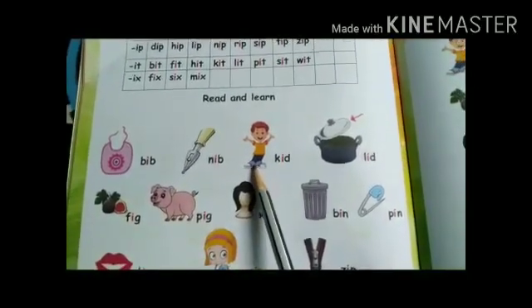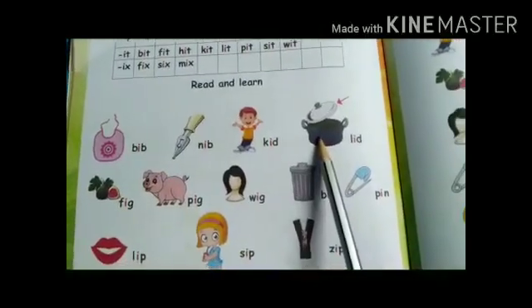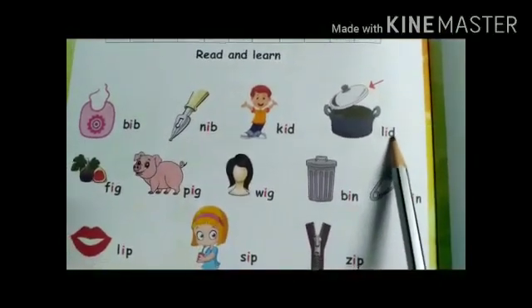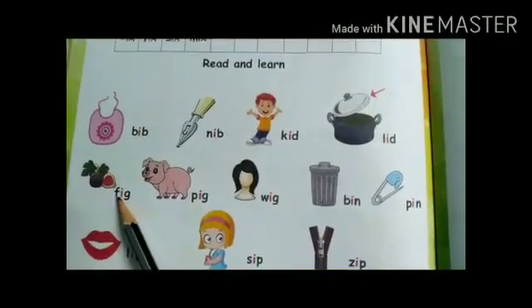Kid: Kh-id: kid. Now what picture is this? This is lid: id, lid. And this is fig: fig, fig.